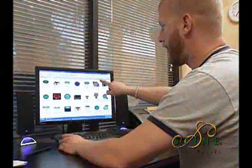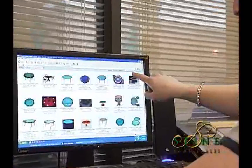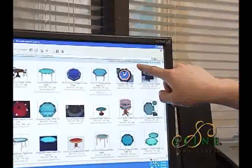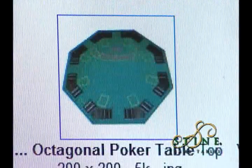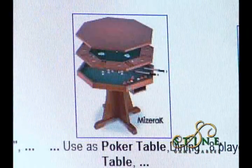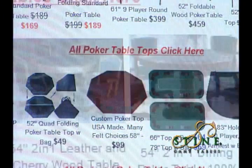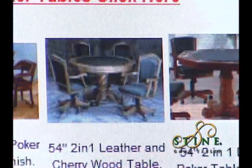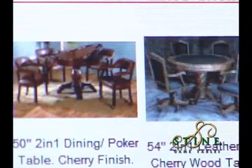That is why you see so many different types of tables with pictures that don't match on these websites — they don't match because they are different manufacturers' products. So with the resellers you can't customize anything; what you see is what you get. The reason the price is so cheap is because the tables are mass produced, which inevitably means you will have manufacturer defects.